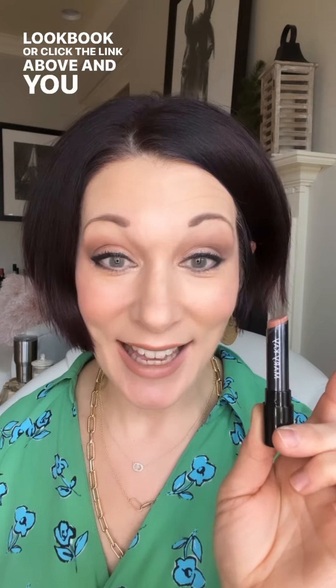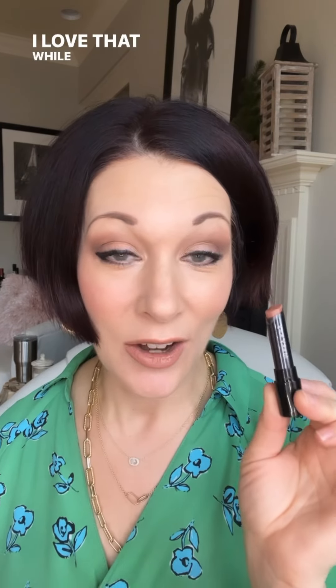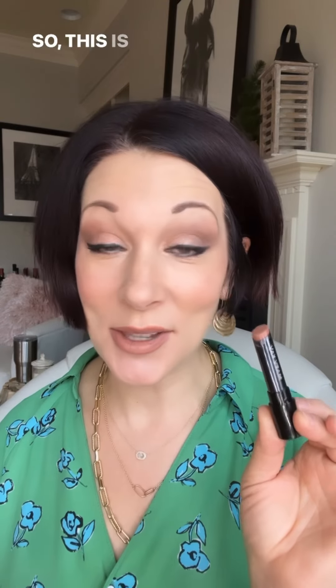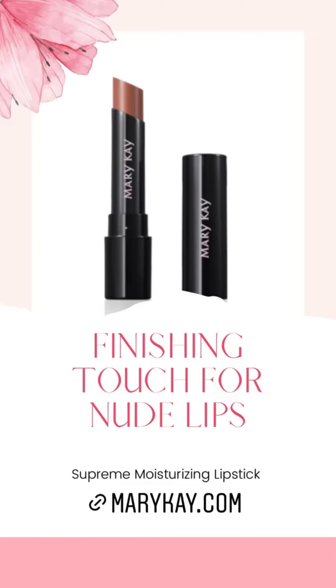This is brand new and you can see it in your spring lookbook, or click the link above to check out all the other shades. I love that while you're getting a nice soft smooth lipstick, you don't have to worry about it coming off quickly because it lasts. This is the nude on me with just lip liner and Better Than Bare supreme hydrating.